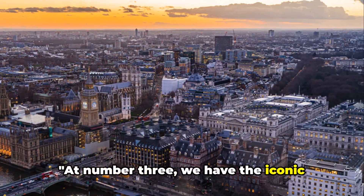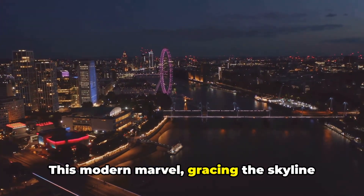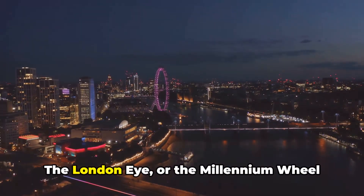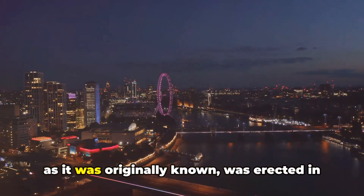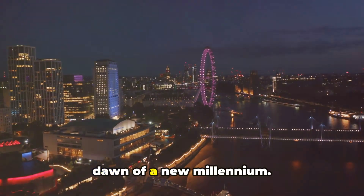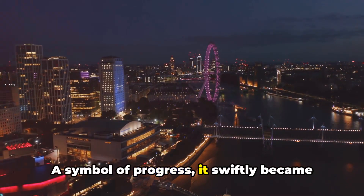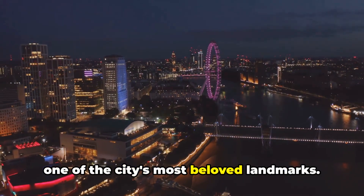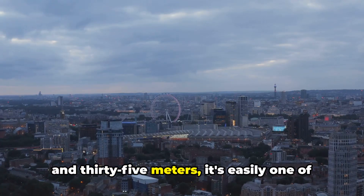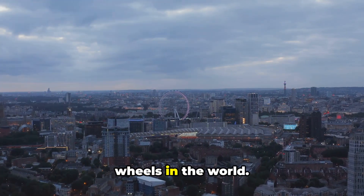At number three, we have the iconic London Eye. This modern marvel gracing the skyline of the city is a testament to the innovative spirit of London. The London Eye, or the Millennium Wheel as it was originally known, was erected in the year 2000 to celebrate the dawn of a new millennium. Standing tall at a height of 135 metres, it's easily one of the tallest cantilevered observation wheels in the world.